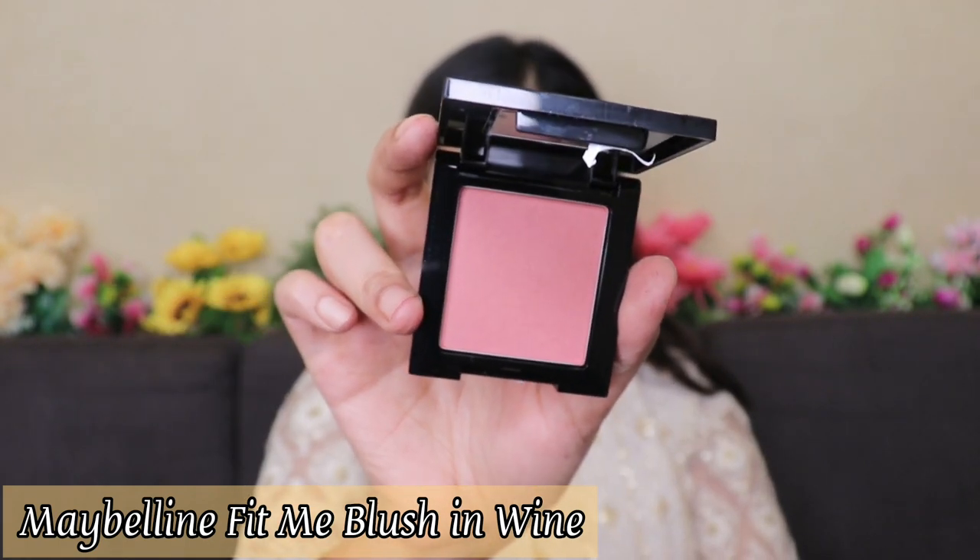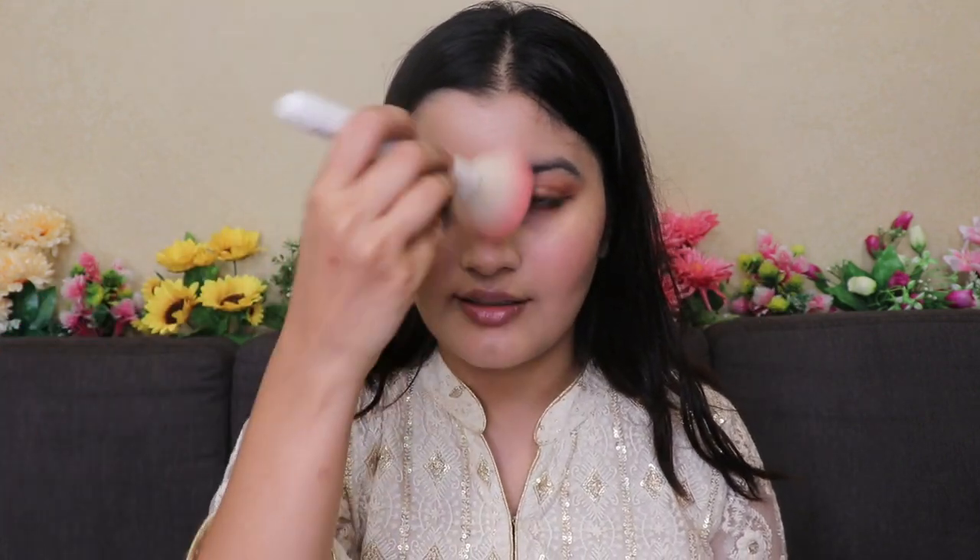Moving on to blush, I'm using the Maybelline Fit Me Blush in shade Wine — the color is so beautiful and looks so natural on my skin. I like applying blush on my cheeks, a little on my nose, chin, and forehead too, because it balances the color and gives a natural flush all over my face. Just adding the blush transforms the entire look — I can skip all other products but never blush.